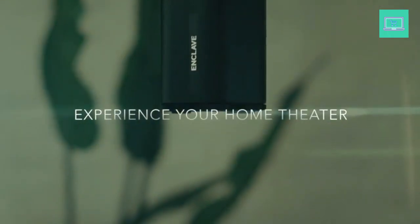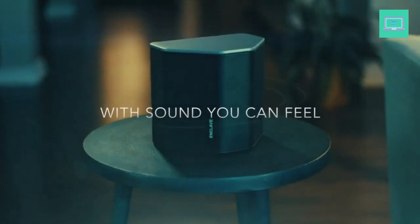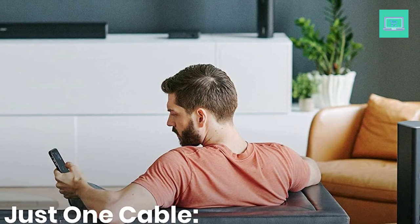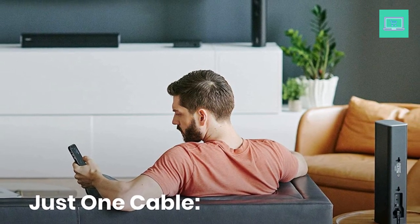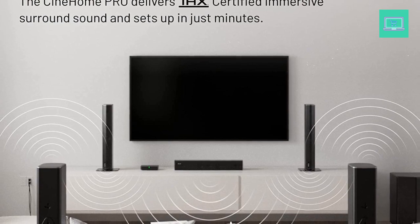Dolby and DTS Audio: experience cinema-like surround sound with Dolby Audio and DTS encoding technologies, even from stereo signals. Experience your favorite shows and movies how the director intended with clear vocals and rich, room-filling sound. Plug-and-play setup: the CineHub is equipped with ARC for a simple setup process — connect the HDMI cable to the ARC port of your TV, ensure the sound output is set to HDMI ARC, and you're done. Remote and app controls: Enclave works with your TV or streaming device remote. Connect your smartphone via Bluetooth and use the remote app to customize your sound.